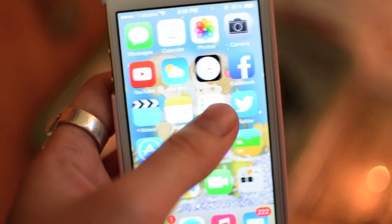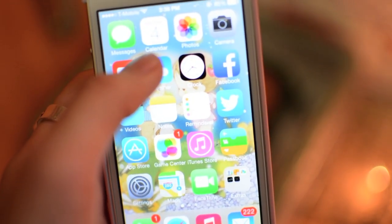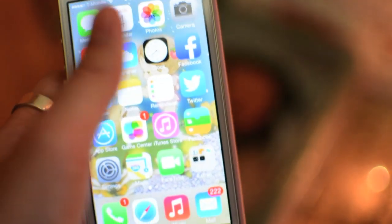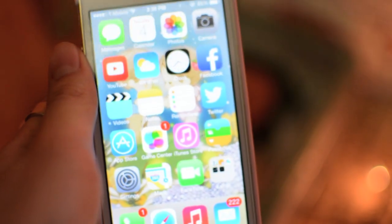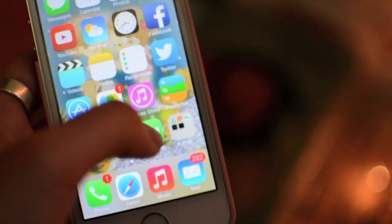First I have Messages, like where you send messages and stuff, my Calendar, Photos, and things like that. This is just what they gave me — I didn't change it around much. So I just have Facebook, Twitter, and the basic iPhone apps.